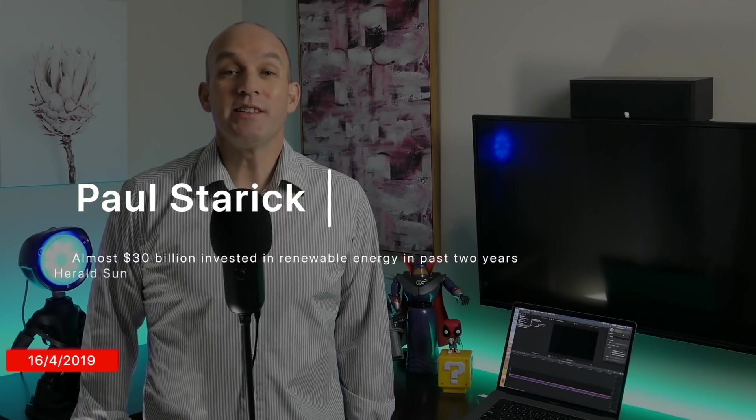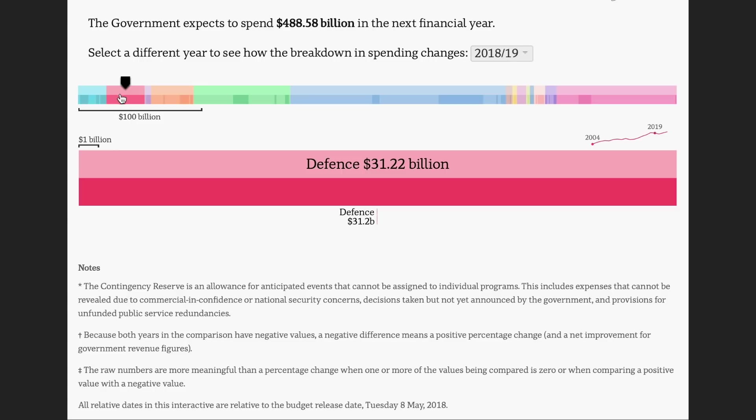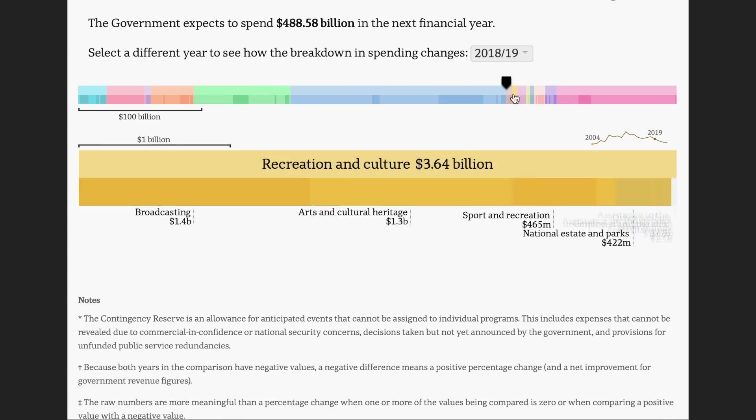The Herald Sun detailed on the 16th of April how Australia has seen almost $30 billion invested into clean energy in the past two years — and almost all of this investment has come from private capitalists. Since 2013, federal government money has totaled just $1.2 billion, meaning the federal government has only injected about 3% towards renewable projects — roughly $160 million per year, which is actually pretty tiny. There's a really interesting interactive tool from ABC that shows actual costs in federal government budgets, letting you compare year on year what they're spending on different things.